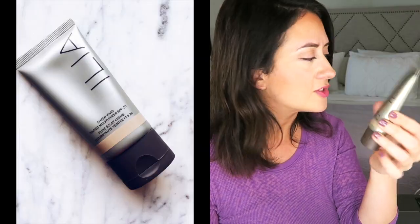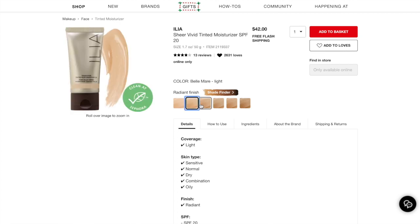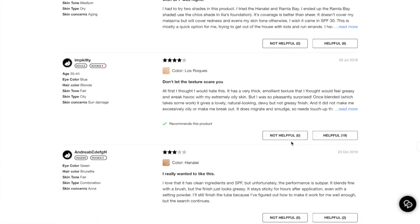Starting with the Ilia tinted moisturizer — here's the rundown. It is $42, has six shades, a semi-matte finish with SPF 20. It is paraben-free, sulfate-free, free of a lot of things, and its main claim to fame is that it's all about smoothing and moisturizing.